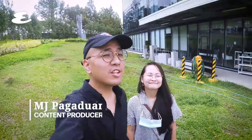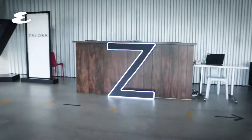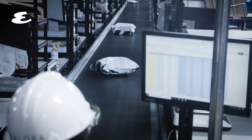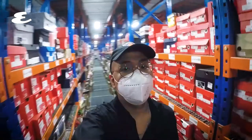Hey, it's MJ and Henri from Esquire and today we're here at the MCX eCommerce Center where we're taking a look at the office and warehouse of Zalora. We're here with Zalora's CEO Paulo Campos and he's going to take us on a tour around their new office.